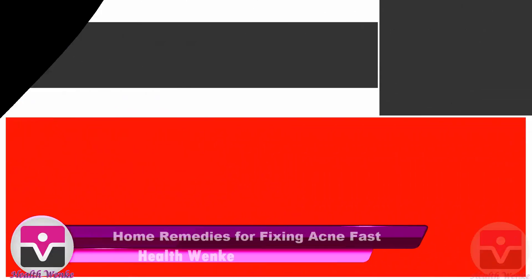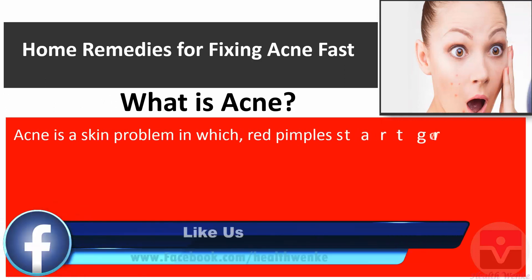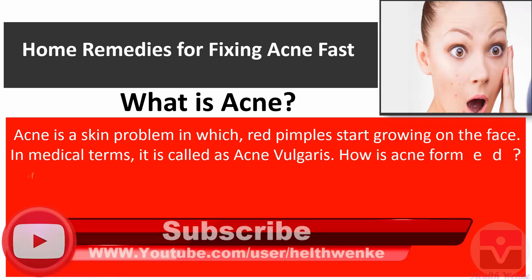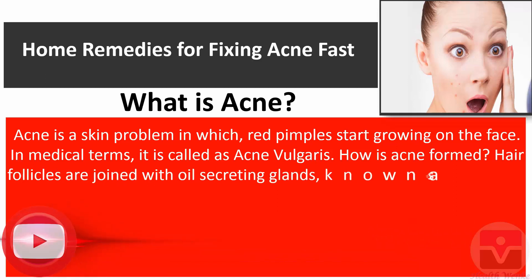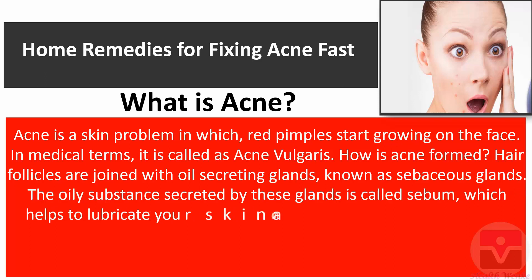Home remedies for fixing acne fast. What is acne? Acne is a skin problem in which red pimples start growing on the face. In medical terms, it is called acne vulgaris. How is acne formed? Hair follicles are joined with oil-secreting glands known as sebaceous glands. The oily substance secreted by these glands is called sebum, which helps to lubricate your skin and hair.